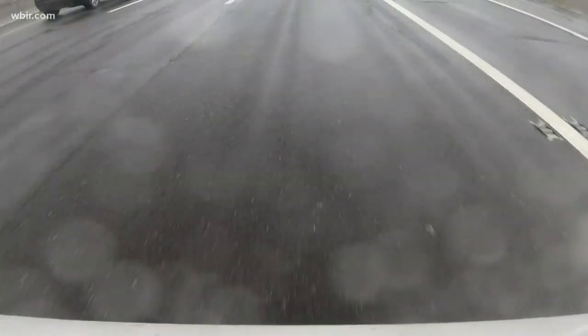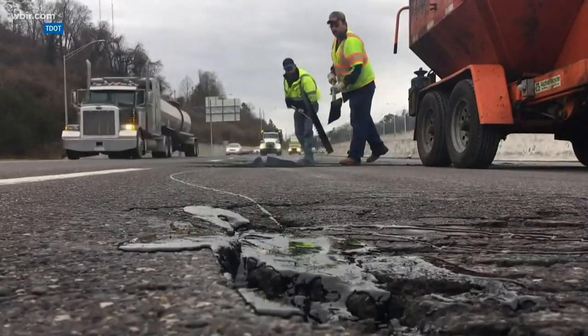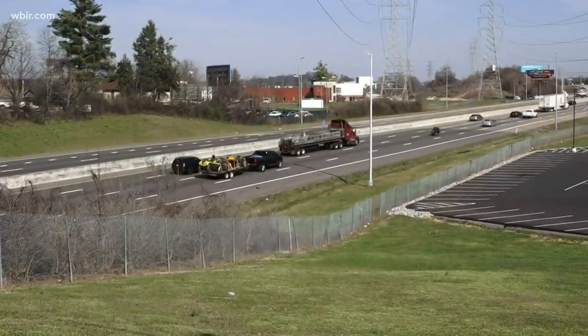You may see a small pothole that's not very deep one day, and then it's a lot deeper or a lot wider the next day. It seems like there's a lot on the roads because there are, and you can only fill them in so fast when the rain keeps falling. It's really hard to get those potholes fixed quickly before another one shows up.